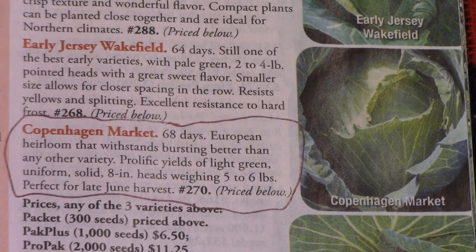We decided we wanted to grow cabbage this year, mainly because Bill thought it would be fun to make sauerkraut. So he has chosen Copenhagen Market, mainly because it's 68 days to maturity and yields a nice size head of 5 to 6 pounds. I've ordered the seeds, but they haven't arrived yet.